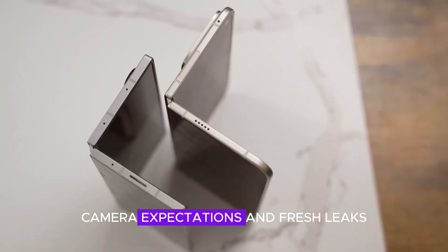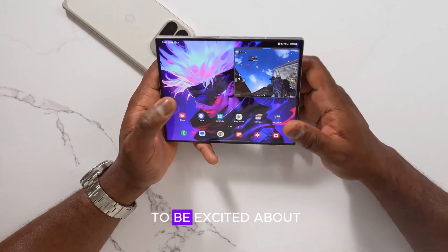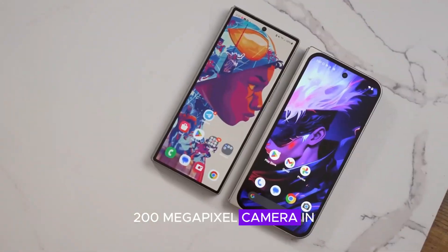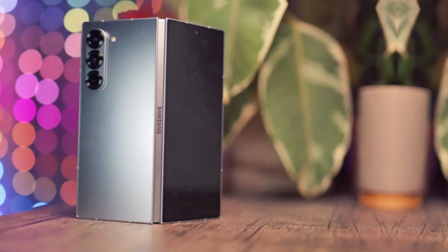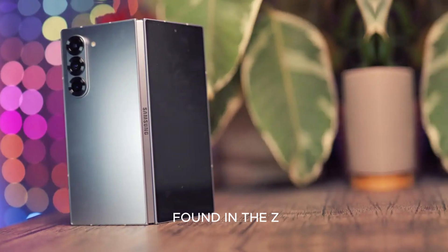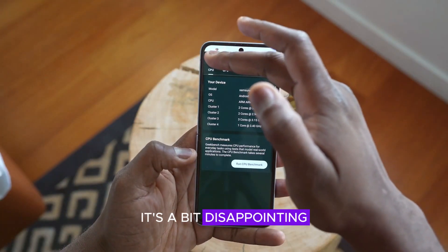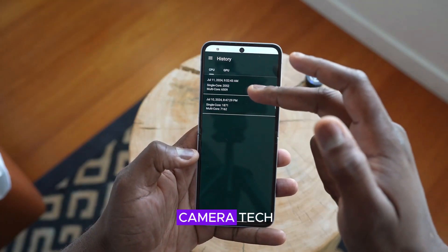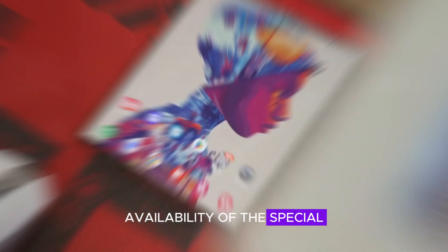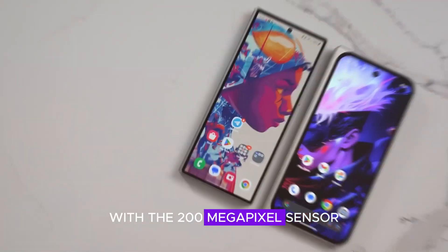While there's a lot to be excited about, some fresh leaks have cast doubts on the inclusion of the revolutionary 200-megapixel camera in the Z Fold 7. Instead, it might stick to the respectable 50-megapixel main camera found in the Z Fold 6. It's a bit disappointing for those hoping for cutting-edge camera tech, but there's still hope for an expanded availability of the special edition model with the 200-megapixel sensor.